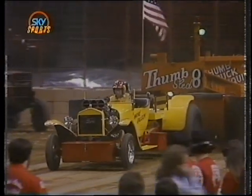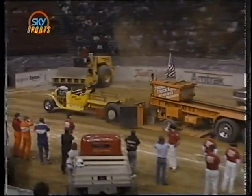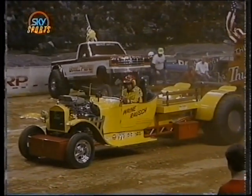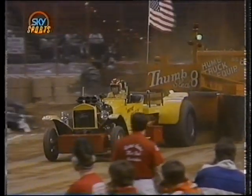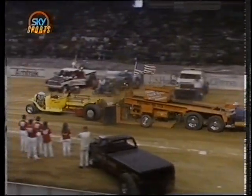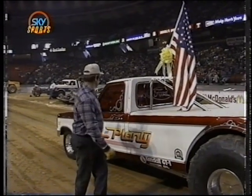Wayne Roush is coming at you in the yellow Model T. Wayne's not going to be happy with that one at all. The yellow T's been having a super year, but not this time — well short of that full pull line. He never looked like he was hooked to the track. The sled takes him down at 127 feet, 8 inches. Wayne Roush, well short of the full pull mark.